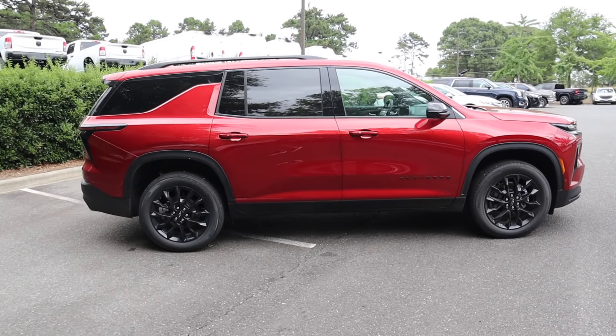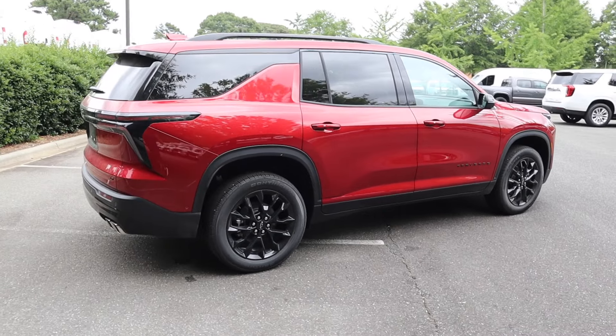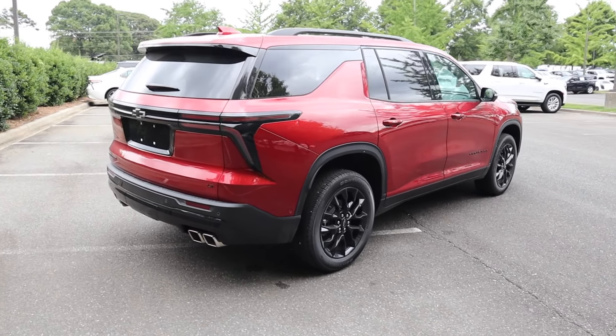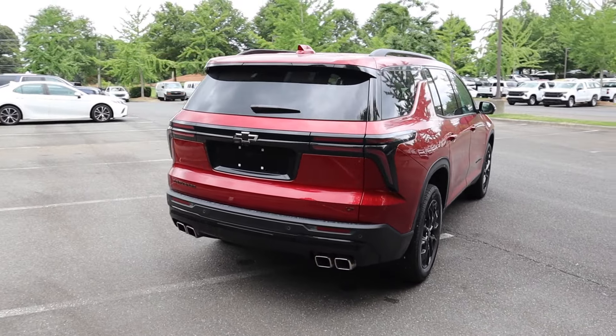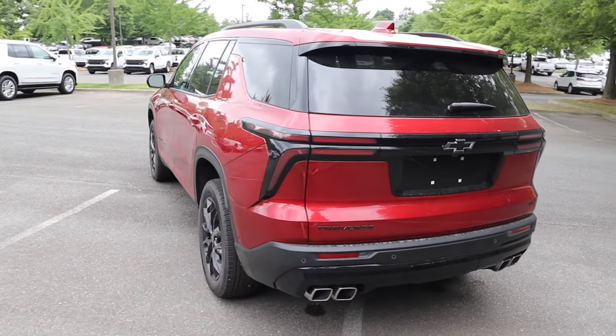It has a fuel capacity of 19.4 gallons and you can expect around 17 MPG in the city and 25 on the highway. It has a wheelbase of 121 inches, an overall length of 204 inches, a width of 79.5 inches, a height of 70.9 inches, and ground clearance of seven and a half inches.